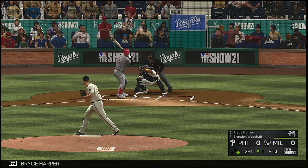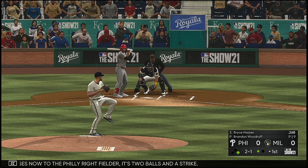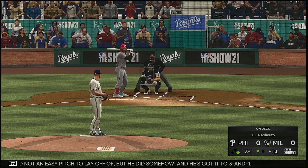At the plate: Bryce Harper. Here's one that misses to the Philly right fielder — it's two balls and a strike. Not an easy pitch to lay off of, but he did somehow, and he's got it to three and one.